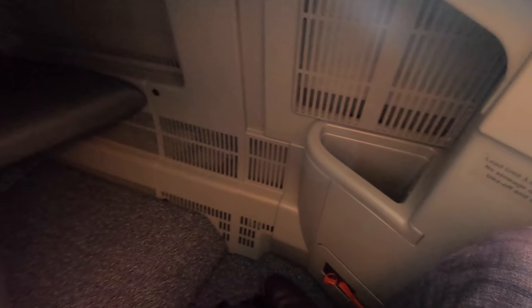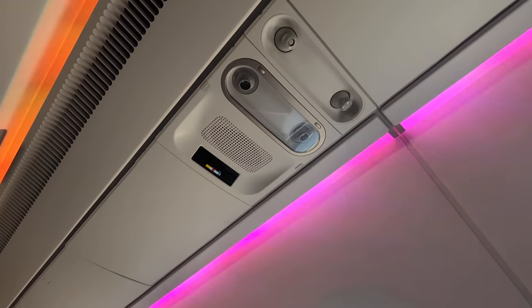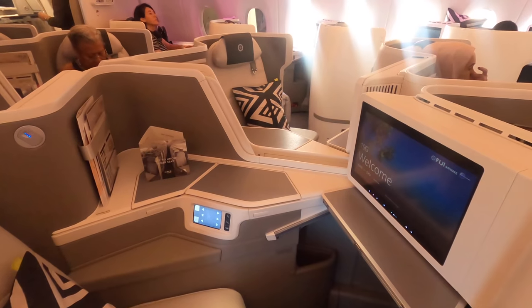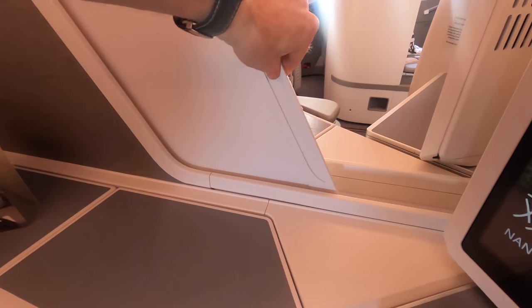Up front there's plenty of legroom as well as another storage spot and individual overhead air vents — awesome, as so many airlines are getting rid of them on newer aircraft. One thing I forgot to record was the seat adjustment, which appears on the screen. For couples, the middle seats have an adjustable privacy barrier.